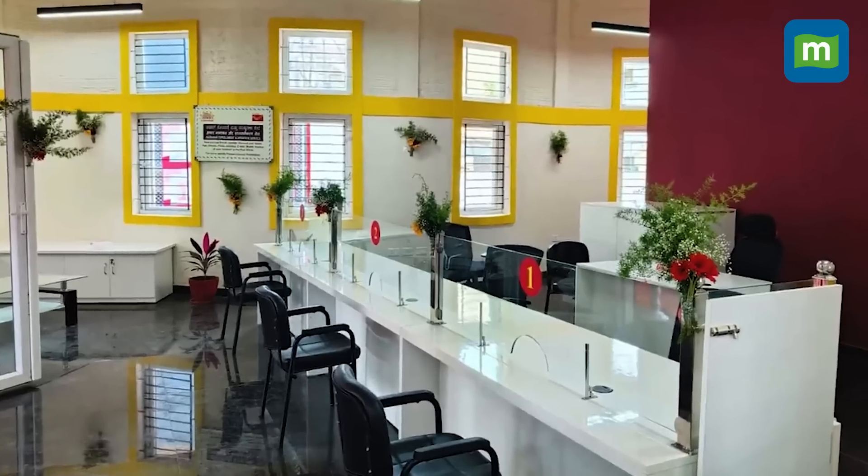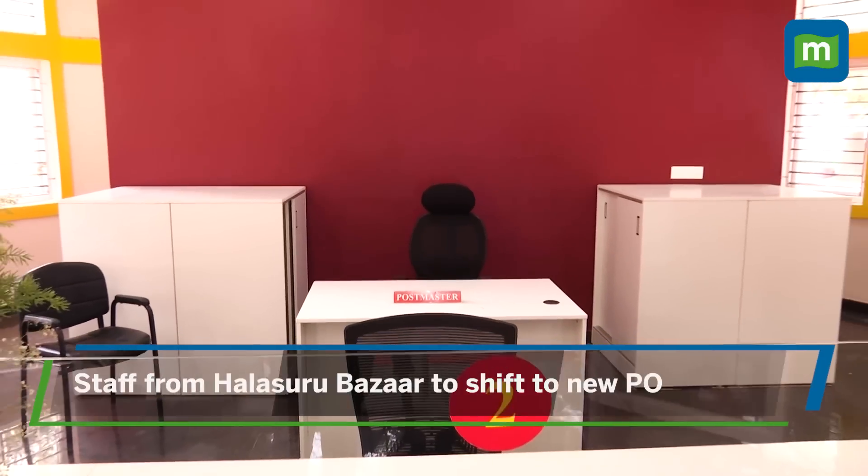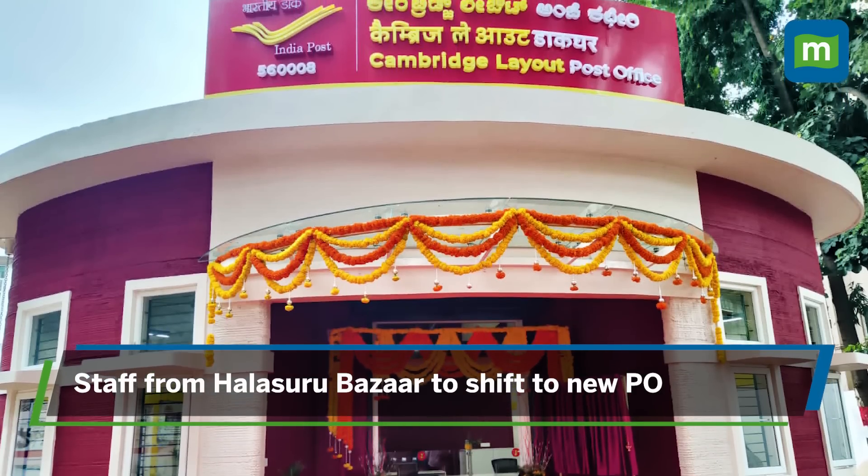With the launch of the new post office building, the existing post office at Halsuru Bazaar is expected to be closed, and staff and materials will be relocated to the new building.